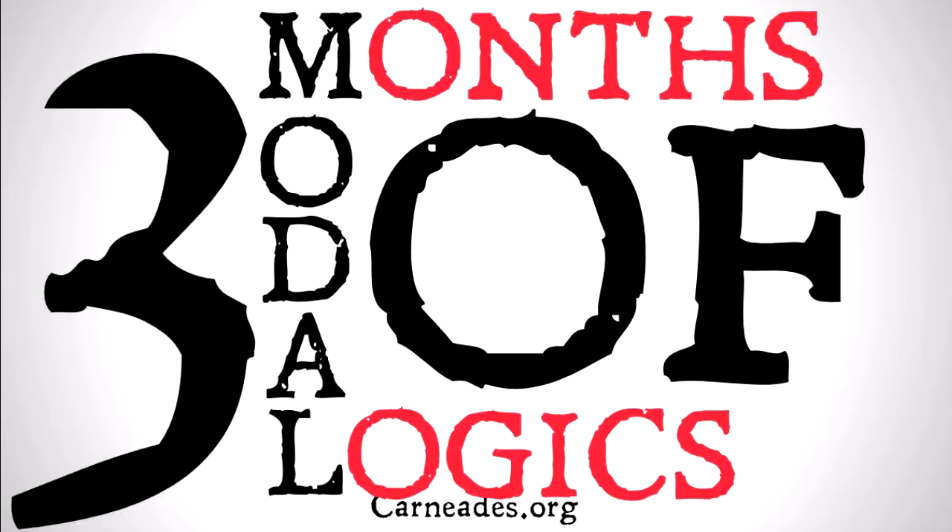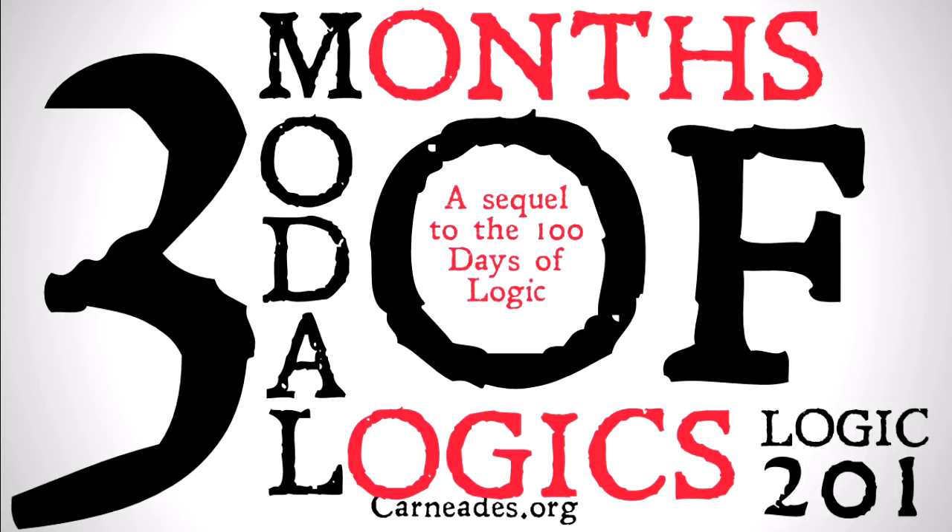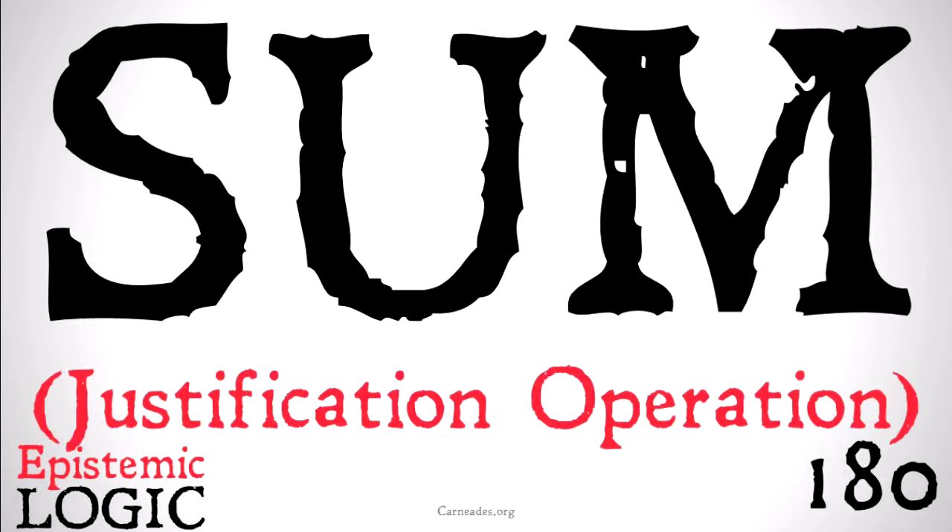Welcome back to the three months of modal logics, equal to the 100 days of logic, here with carneades.org. Today we're going to be looking at the sum operation as part of our series on epistemic logic and justification logic.